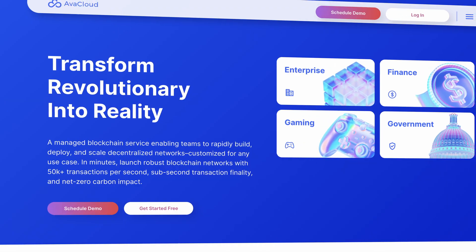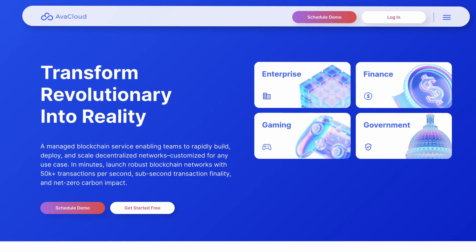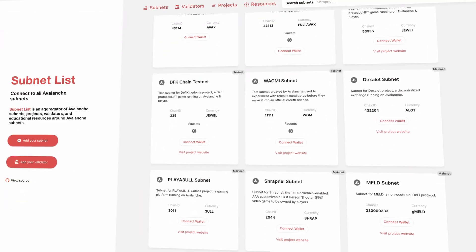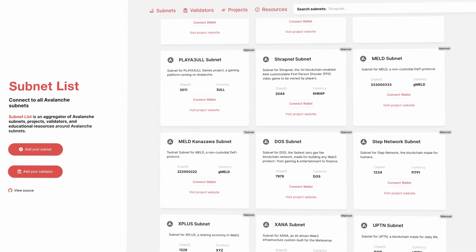The company behind Avalanche is Ava Labs, and they have some exciting plans for the future. The Ava cloud service is aiming to help businesses build and deploy high-performance, customized blockchains for any use case, from personalized gaming blockchains to on-chain loyalty incentives. And with a growing network of custom app chains sprawling out from Avalanche, the possibilities here look endless.